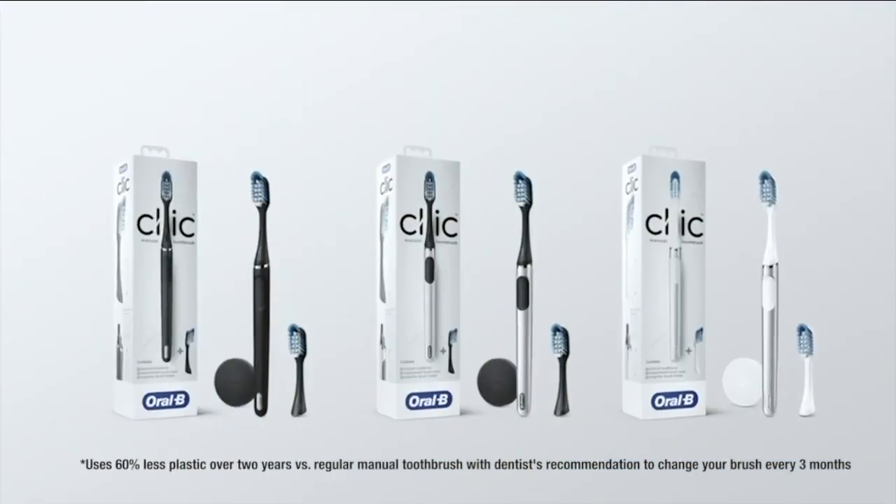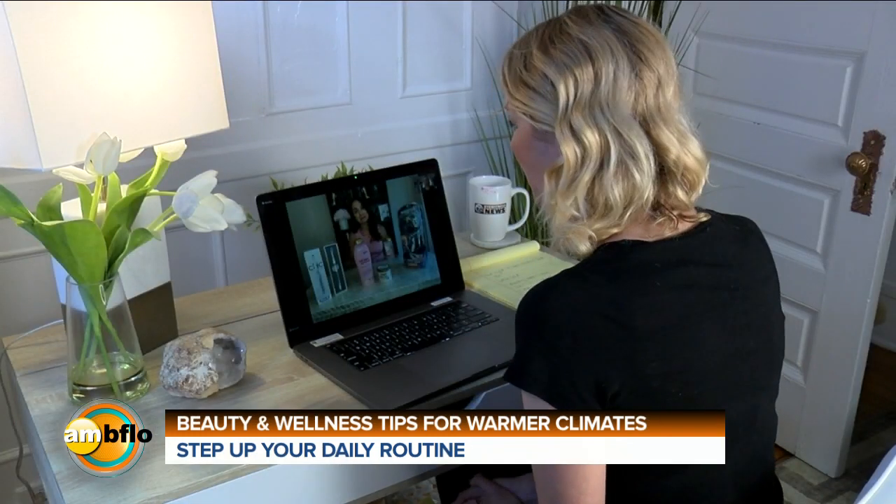You can choose between three colors: matte black, chrome white, and chrome black. This is available at retail stores nationwide as well as click.oralb.com. They look so fancy — I like that.